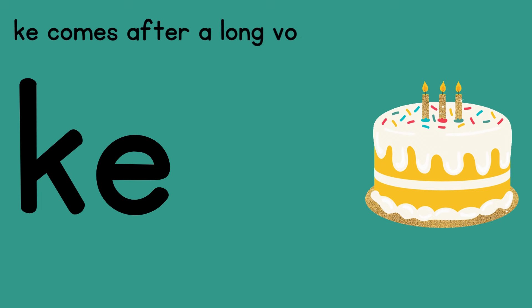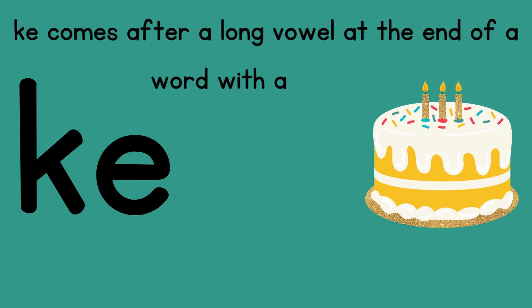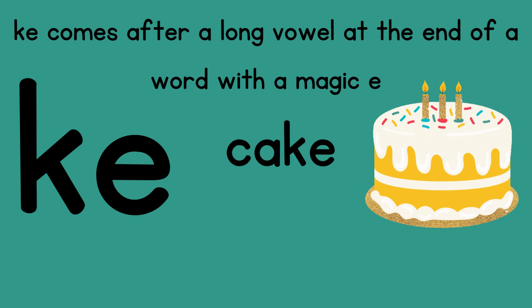Another way words end with a K sound is with KE. K and E come after a long vowel at the end of a word that has a magic E. Look at cake — do you see how the A is saying its long sound? And then it has a silent or magic E at the end. That's why it ends with KE. If it had CK, it would say 'cack.' I want to eat cake, not cack.